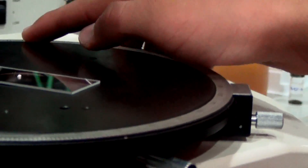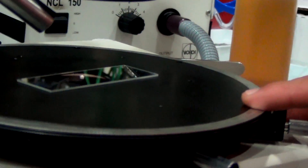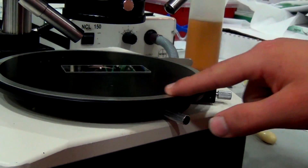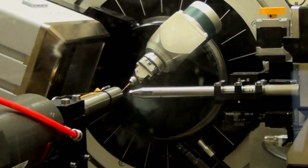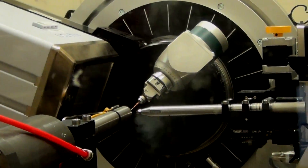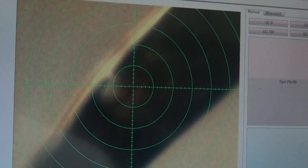Next, we take the crystals to the Advanced Light Source. The first step at the ALS is to use a polarizing light microscope to check that the sample is a single crystal. Then we mount the crystal on a pin and put the pin in a hutch under a stream of liquid nitrogen to slow the atoms' natural movements. Then we open the shutter, let the beam in, and spin our sample to get a 3D model of the crystal.